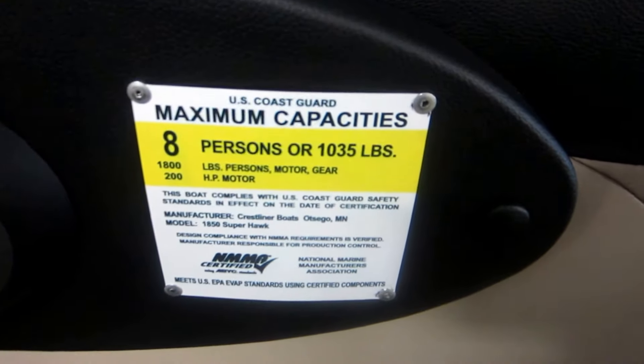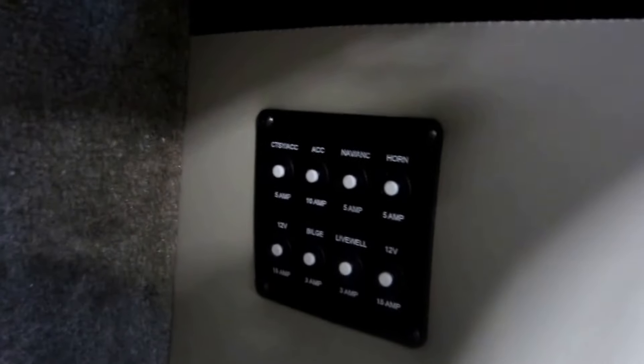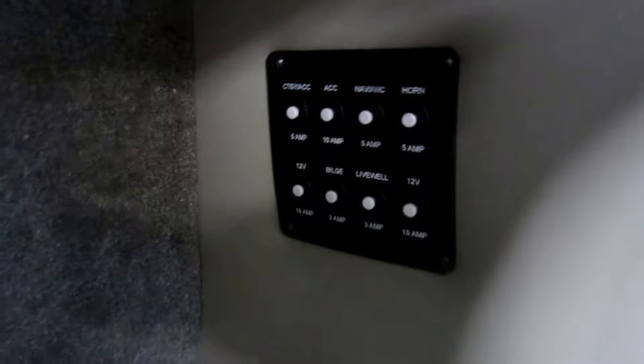8-person carrying capacity, circuit breakers, slight under storage with battery storage as well. In-floor rod storage with tubes and vinyl flooring. This compartment is lockable.